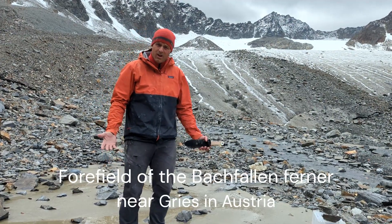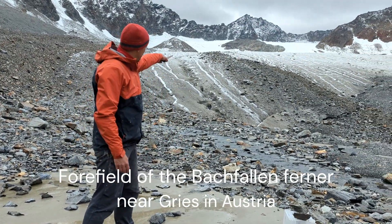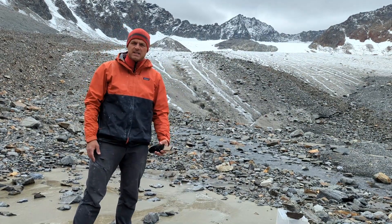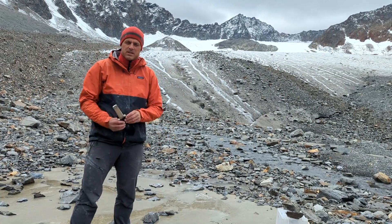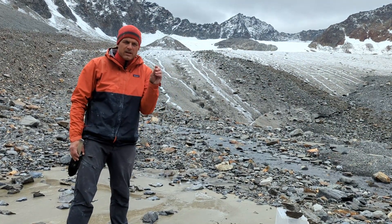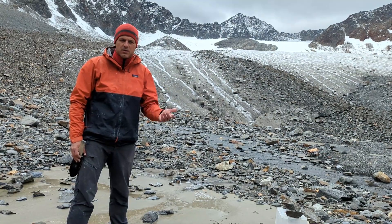Hi folks, we are in the Austrian Alps. That's a glacier right there. You can clearly see the ice — actually the grey stuff is the ice, the white stuff you see is the snow on top of the ice. The ice is grey because there are little pieces of debris and stones and so on in there.